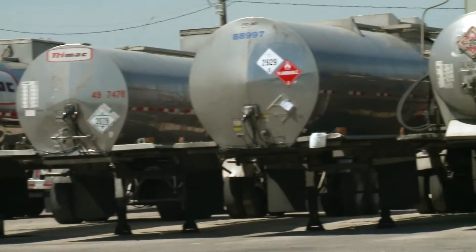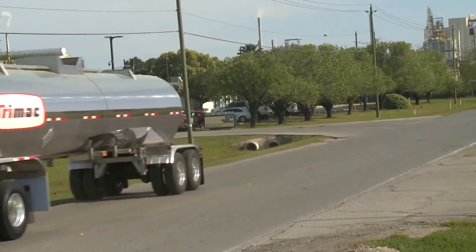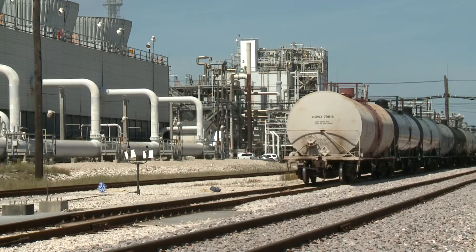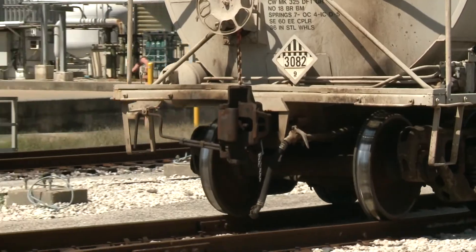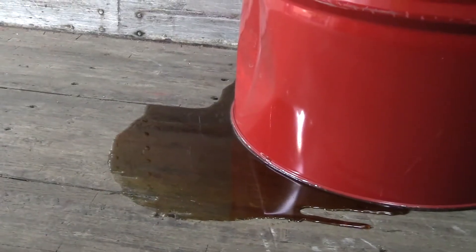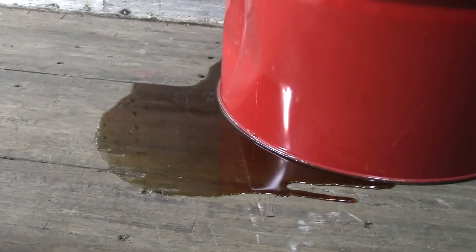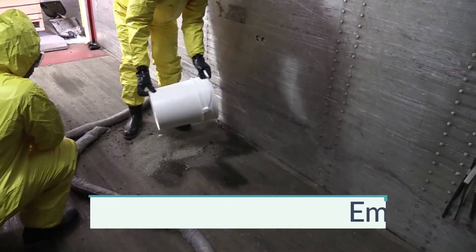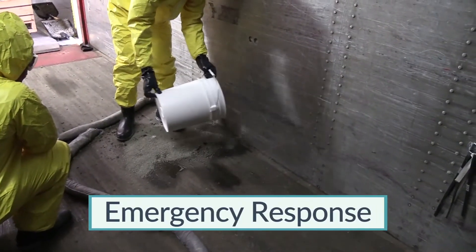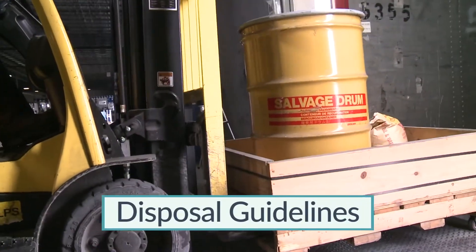Methylene diphenyl diisocyanate is shipped in a variety of packages to customers all over the world. Almost all shipments make it to their intended destination without incident and most are transferred without spillage. But regardless of how carefully procedures are followed, emergencies do occur. If this happens, it's important that you respond in an appropriate manner. In this section, we will discuss emergency response to an MDI spill within a facility as well as disposal guidelines.